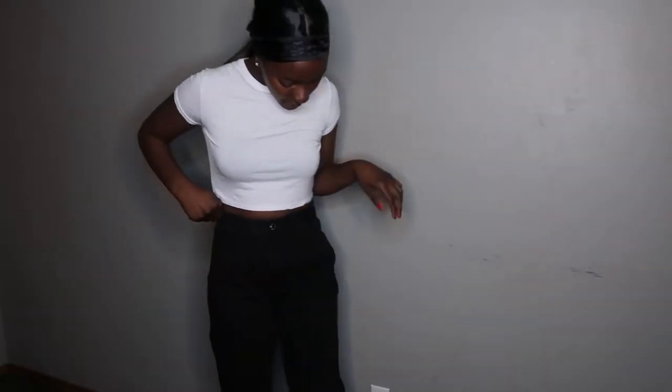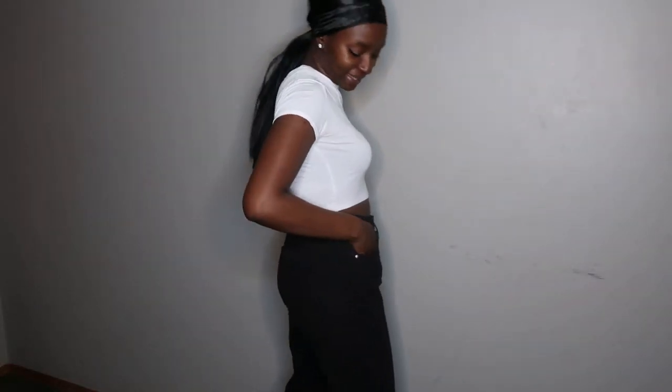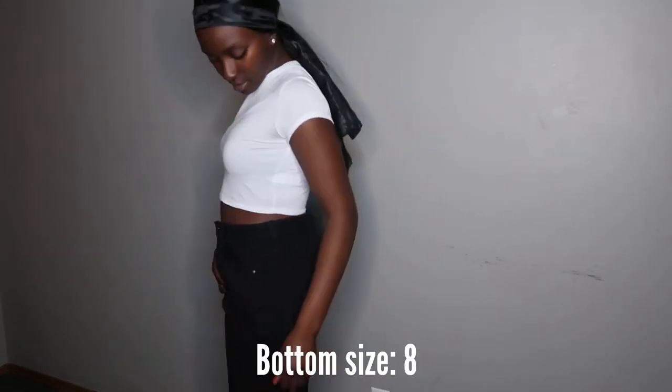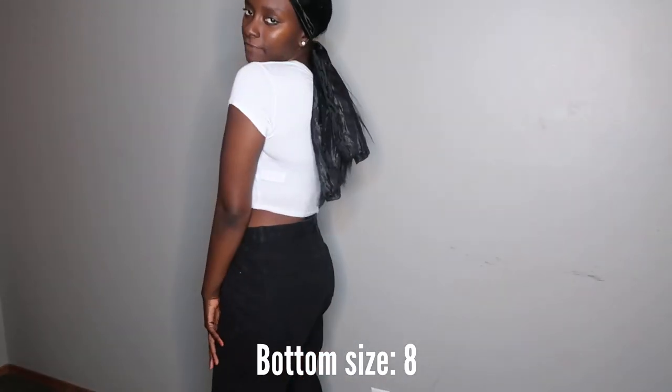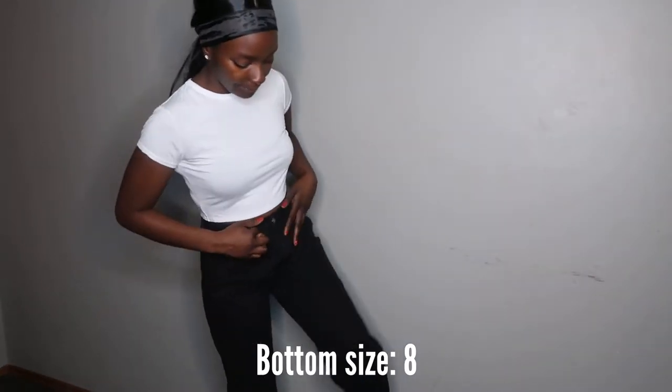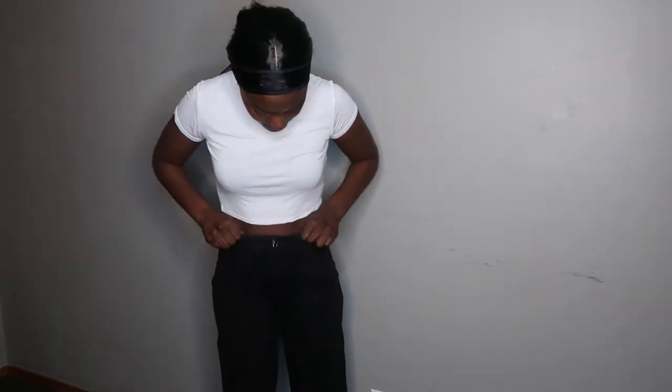Next up I have these split hem jeans, which were supposed to be so cute, but I got them probably one or two sizes too big. As you can tell by the waist right here, this is just not going to cut it. I'm definitely going to have to return or give these away. The bottoms are super cute and that's kind of why I bought them because of that split hem look. But these are just too big, so I'll have to try and return them.